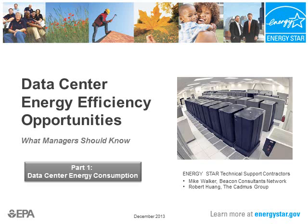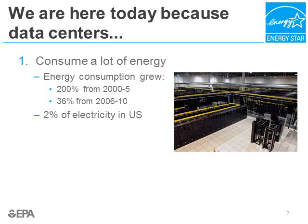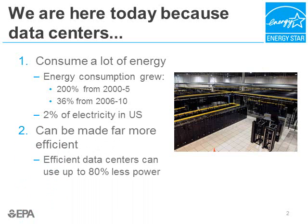So let's dive right in and talk about data center energy consumption. We're here today because data centers use an enormous amount of energy. Jonathan Kumi, a consulting professor at Stanford, has estimated global data center energy use for a number of years. He's found that in the U.S., data center energy use increased by 200% from 2000 to 2005, and by 36% from 2006 to 2010. Data centers currently use an astounding 2% of the electricity in the United States.